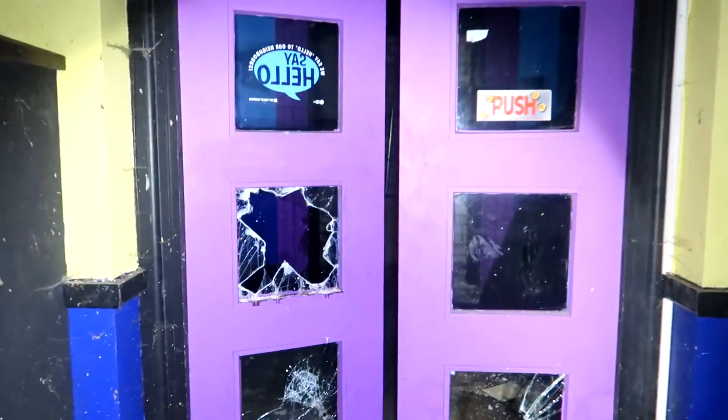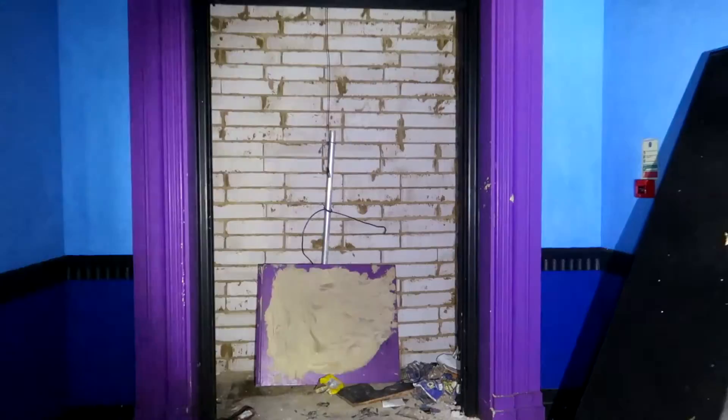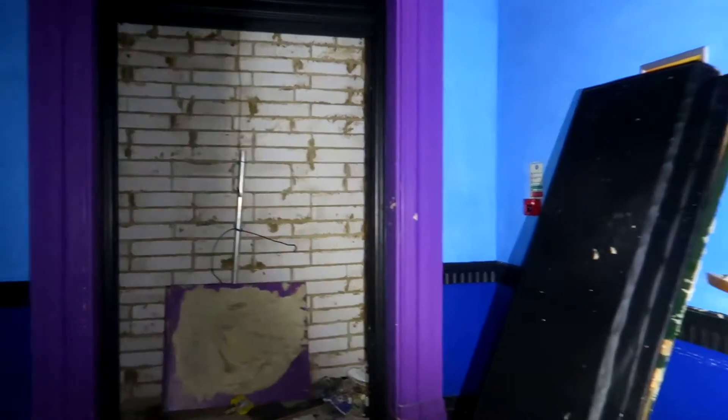So back in the day, this would have been the main entrance, just here. Has it been bricked up? I think it has — yeah, it's been properly bricked up. That's mad. You can see where you'd come in, paid your admission, and gone in. Yeah, it's been properly bricked up.